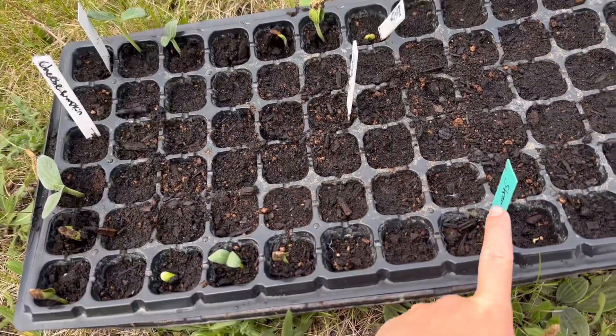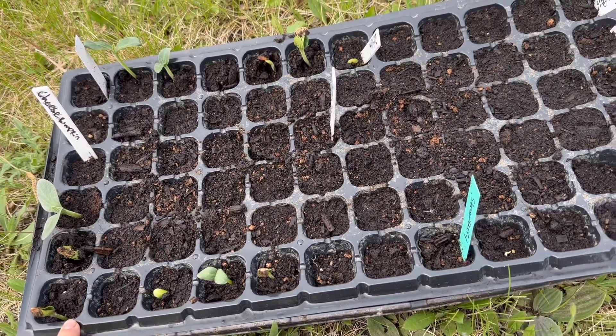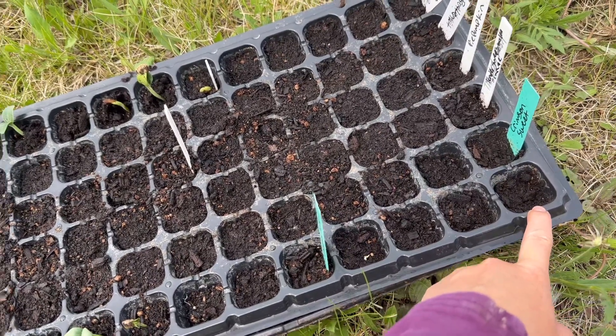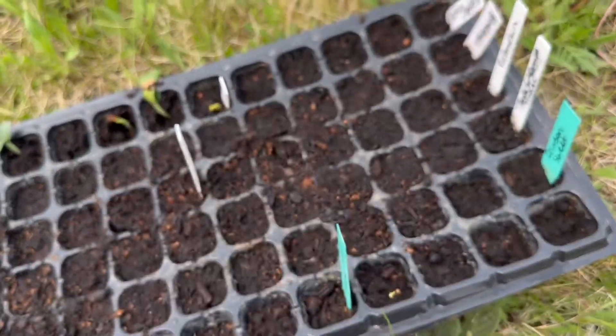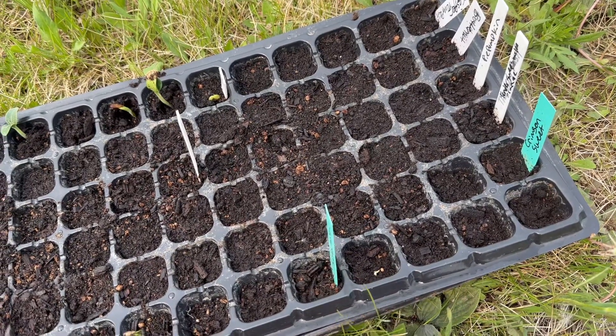I'm realizing I have a tag for all of these — these are strawberry melons. But I don't know what these other ones are. I do this to myself all the time. I think I'm so good at labeling and then, no, I don't know what these are.